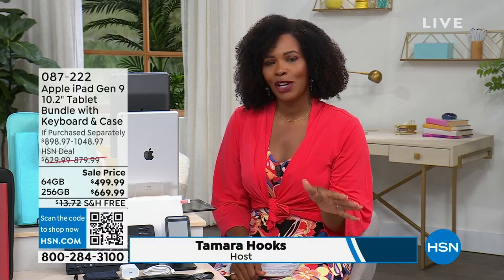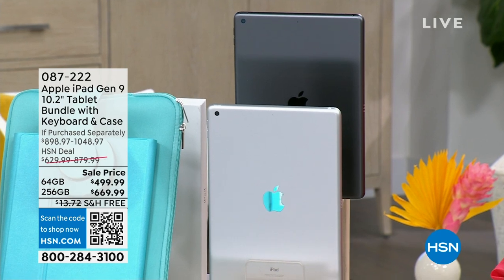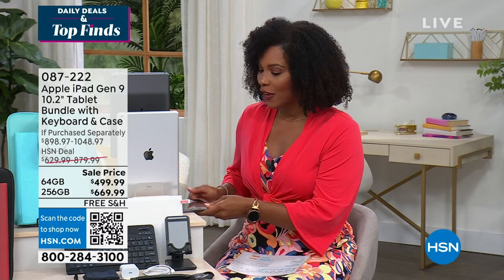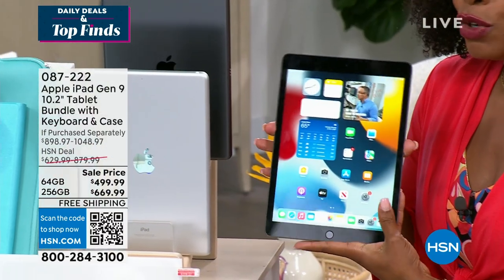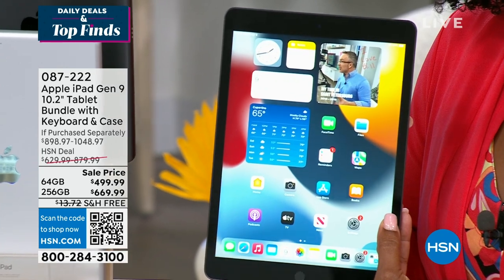You're watching HSN and this is Daily Deals and Top Finds — we do a lot of different things and have a lot of variety. We're going to talk about literally what started it all, the tablet craze — the Apple iPad. This is actually the ninth generation Apple iPad. It is the most affordable one on the market, and we've got it for you today. It's the 10.2-inch screen size — not too little, not too huge. Perfect to take along with you anytime you need to work or play or watch entertainment. This comes with a bundle.